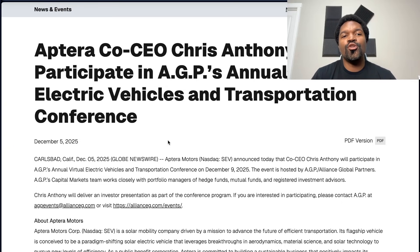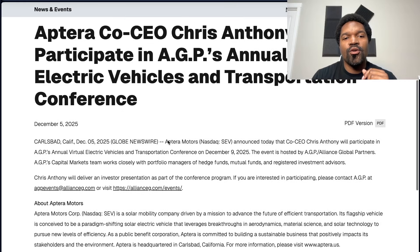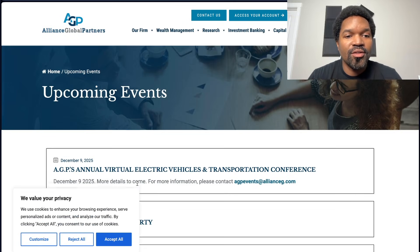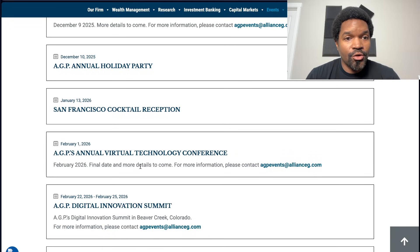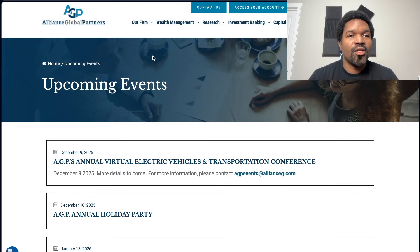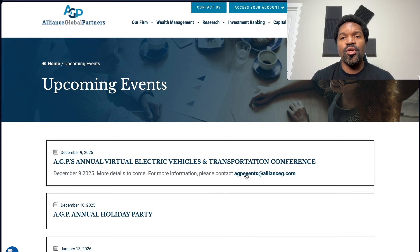Aptera's co-CEO Chris Anthony is set to participate in AGP's annual virtual electric vehicles and transportation conference. This is a fairly large event. I'm not entirely certain why they keep it so under wraps — maybe it's for exclusive attendees. I'm going to send them an email and get back to you guys maybe next week. This is the website for the Alliance Global Partners transportation conference — the event is not clickable except to request more information. But yeah, Chris Anthony speaking at this is notable.